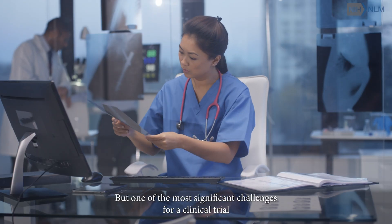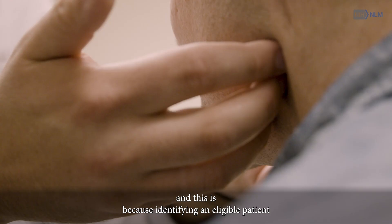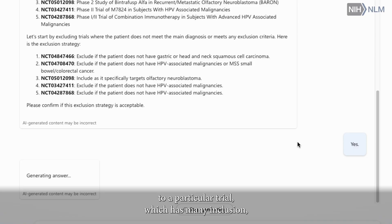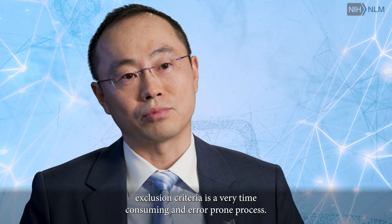Ziyong Liu, Ph.D., Senior Investigator, NLM. One of the most significant challenges for clinical trials is that about 40% of cancer trials fail due to insufficient patient enrollment. This is because identifying an eligible patient for a particular trial, which has many inclusion and exclusion criteria, is a very time-consuming and error-prone process.